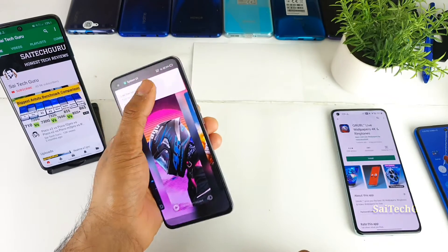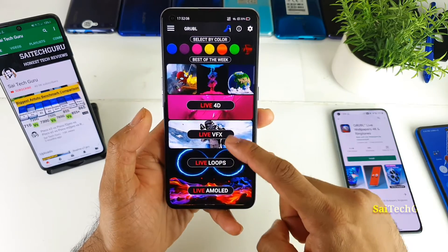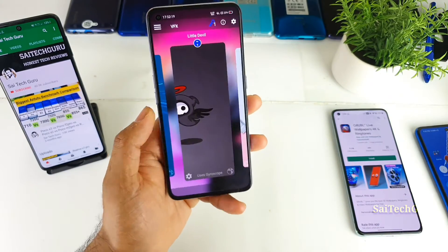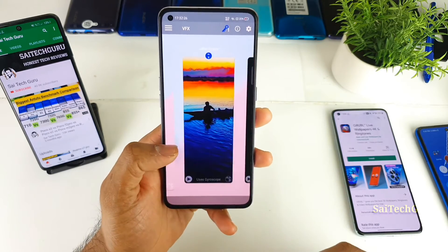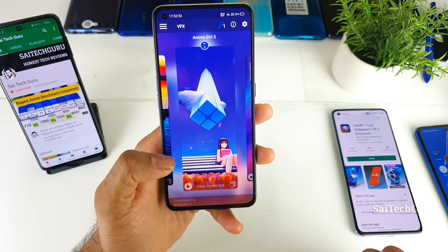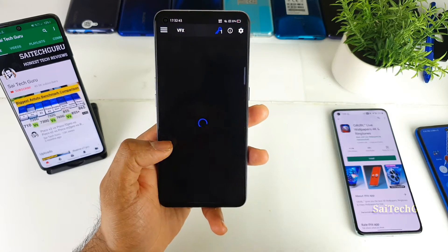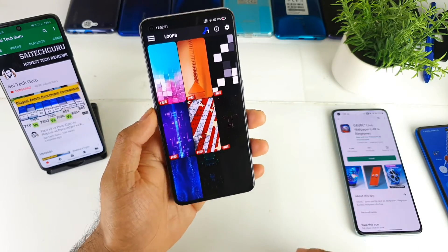The next category is live wallpapers — these are live VFX, which are categorized. These are live wallpapers that are actually moving without you needing to move the phone. There are car wallpapers available, playing in a loop. This might consume a little bit of battery, but not that much. There are also live loops — a kind of video playing continuously in a loop. There are plenty of other features as well.